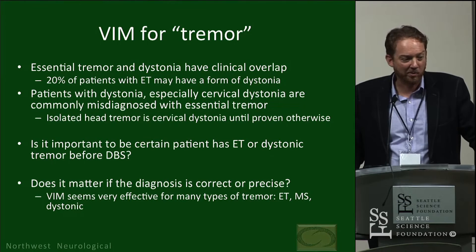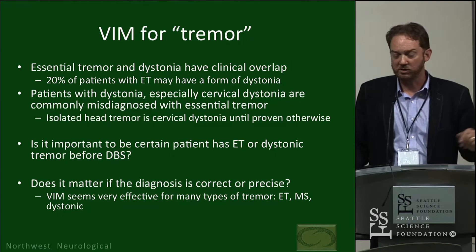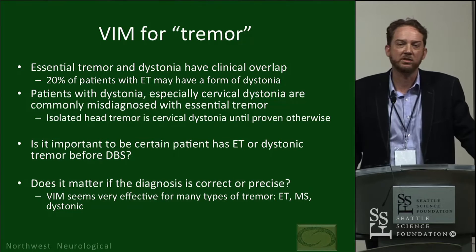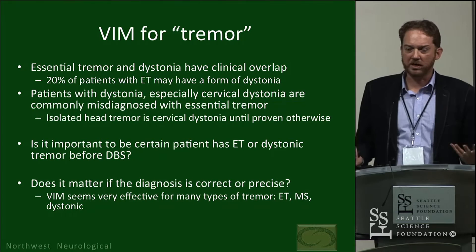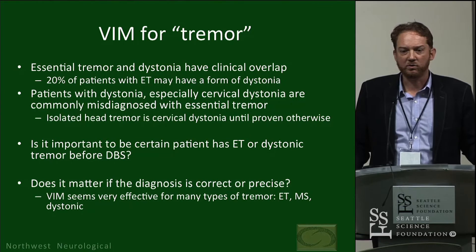One thing my mentor John Hammerstad hammered in over and over again, and I've found so true, is that isolated head tremor is cervical dystonia until proven otherwise. When a neurologist talks about a patient with head tremor and essential tremor going to DBS, I always want to take a look — and it's always cervical dystonia. I don't think I've ever been convinced I've seen isolated head tremor caused by essential tremor. Typical essential tremor in my mind is a bilateral hand tremor at its greatest, with a voice component, some head tremor, and jaw tremor in some patients.